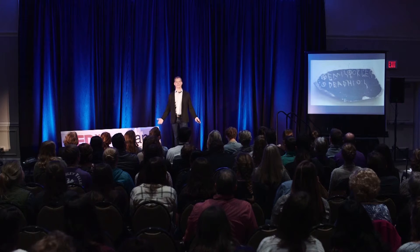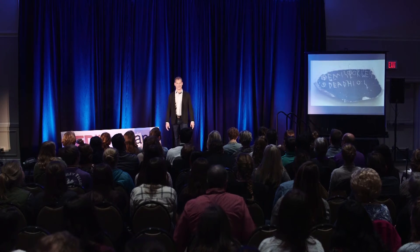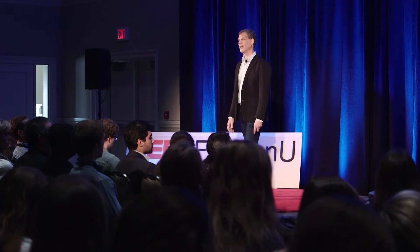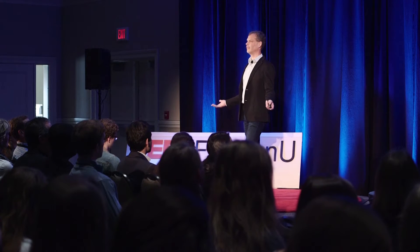It took 700 years before the Greeks got what Steve Jobs might have called writing for the rest of us — the Greek alphabet. When it came, it was awesome: 24 characters, super easy. All of a sudden, many more people were able to create, consume, and share information. And with more users came more innovation.